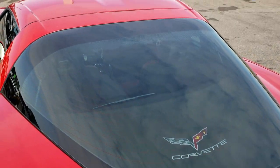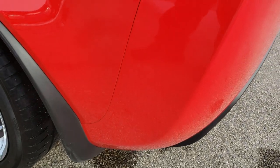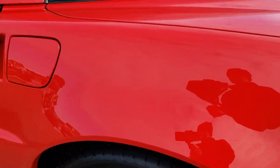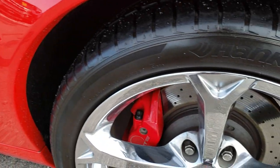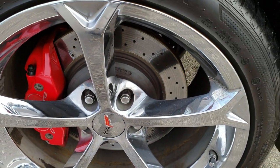That is a removable top up there and we do have the glass top for it — it's in the trunk area. On this side of the car, just as clean as the passenger side. This back rim is in absolutely really nice condition.